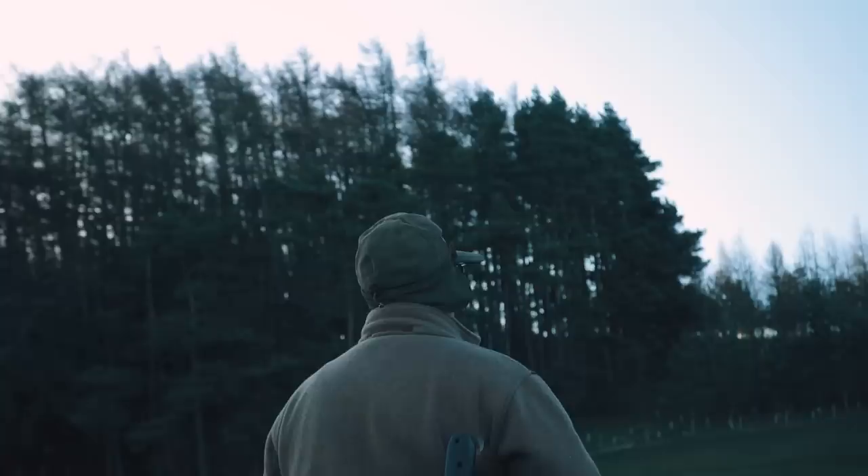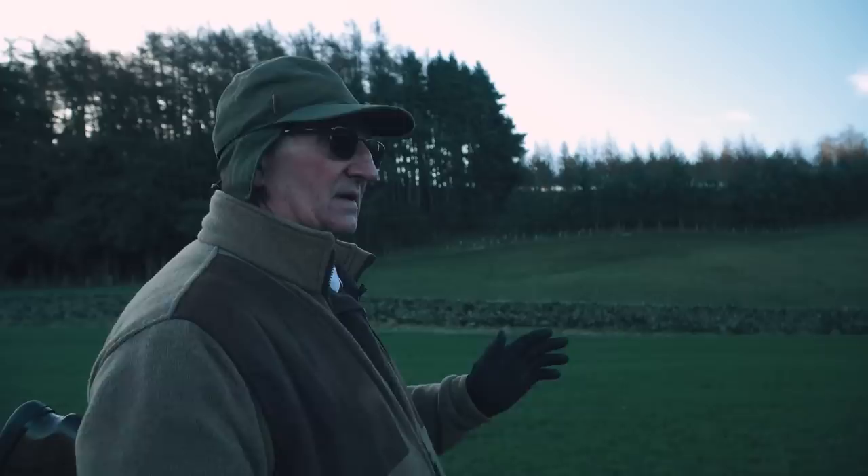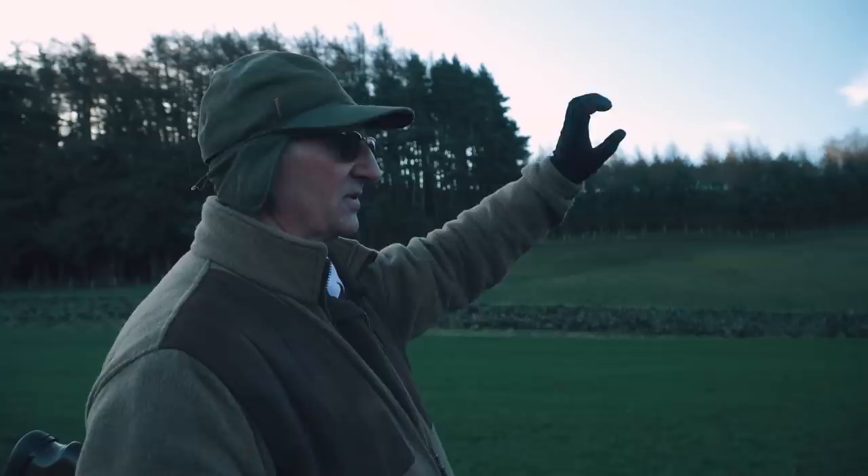Today we're going to do a bit of slow-mo with the camera, just to try and show people the lead on some of these birds. Not every bird is suitable for the slow-mo - it's got to be right in the sky, the right picture so people can see the actual shot. I think the sky is actually perfect today.